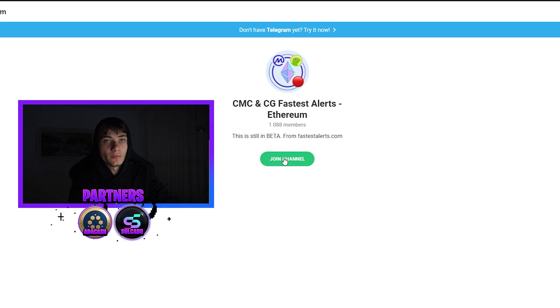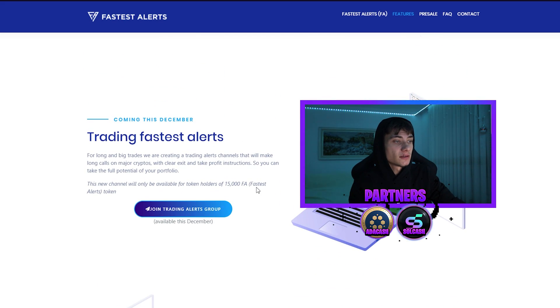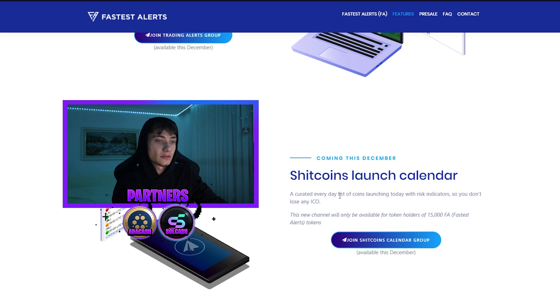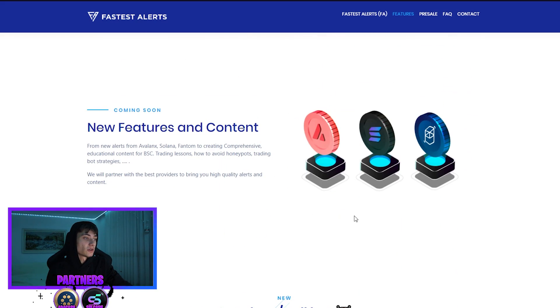We have the free channel showing CoinMarketCap and CoinGecko alerts, and we have a beta test on Ethereum — though not as many members there due to high gas fees. On Binance Smart Chain you can easily make a lot of money. Also coming in December: trading alerts for long and big traders, a channel that will make long calls on cryptos with clear exit and take-profit instructions. There's also a shitcoin launch calendar coming in December, plus new alerts for Avalanche, Solana, and Phantom.